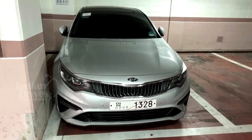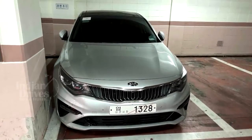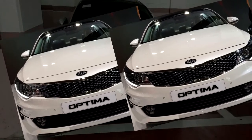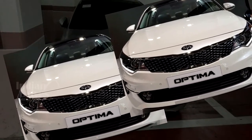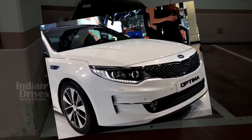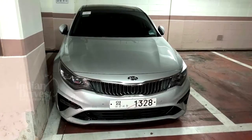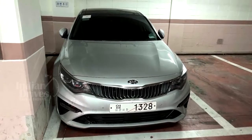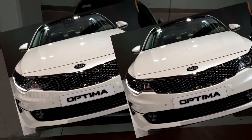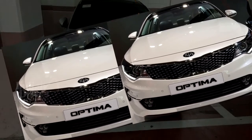The 2019 Kia Optima has been spied completely undisguised and those images have gone viral on the web. From the spy shots, it is clear that the 2019 Kia Optima features a radiator grille quite similar to the Kia Cadenza, along with square-shaped headlights, new fog lights, and a redesigned bumper and air intake.